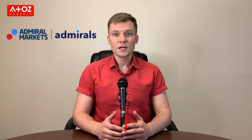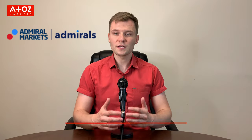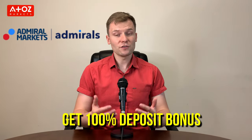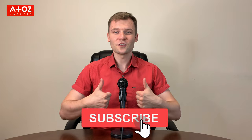Are you trading with Admiral Markets or are you considering starting to trade with them? Check out our link below in the description to open a live trading account with Admiral Markets and claim your 100% deposit bonus. If you haven't already liked this video, give us a thumbs up, subscribe to our channel, and turn on the notification bell so you never miss a single review, news update, or the latest information about financial markets. Thank you so much!